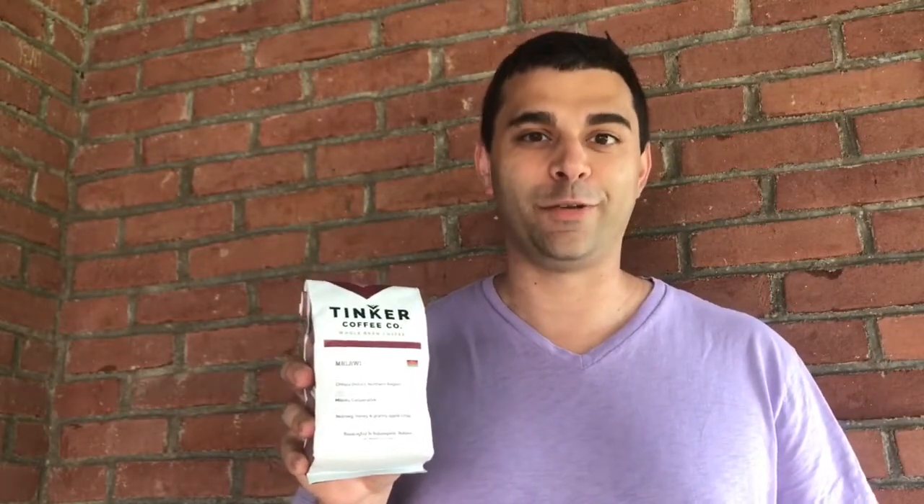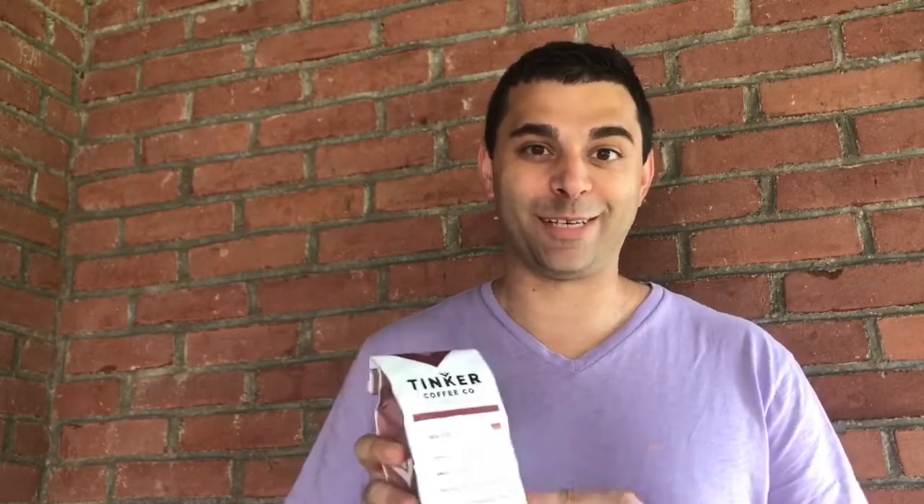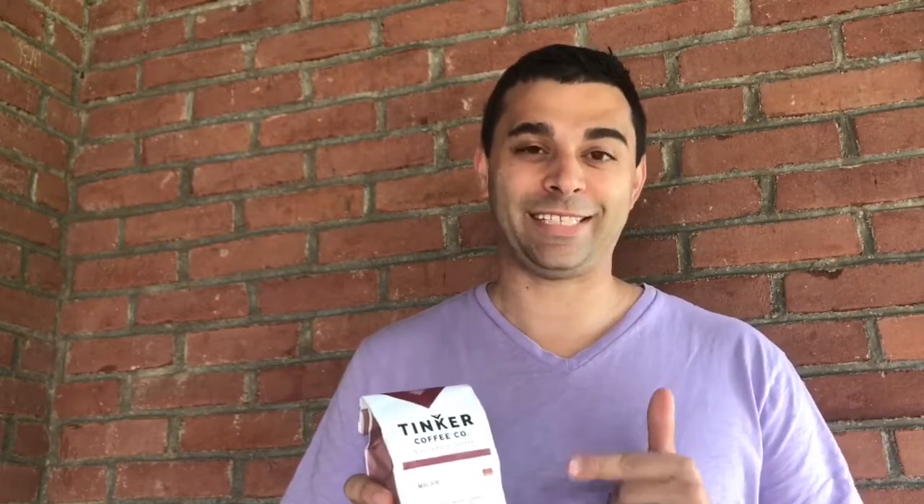Welcome to another espresso review. Today we're talking about Mizutku Malawi. Mizutku is the name of the cooperative and it's from the country of Malawi. This is my first ever tasting of a coffee from Malawi, so very exciting. It comes to us from Tinker Coffee Company in Indianapolis, Indiana. They're doing a lot of good stuff in the capital of the Hoosier State.